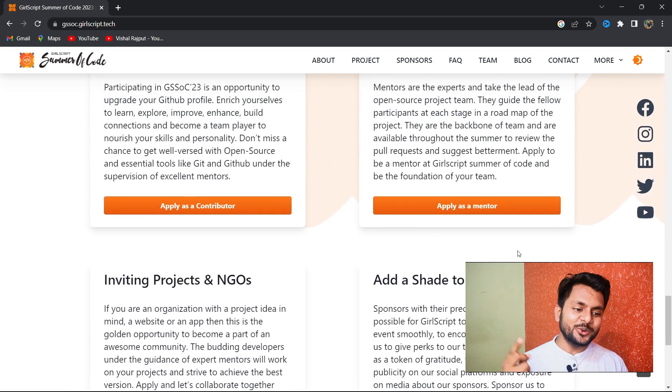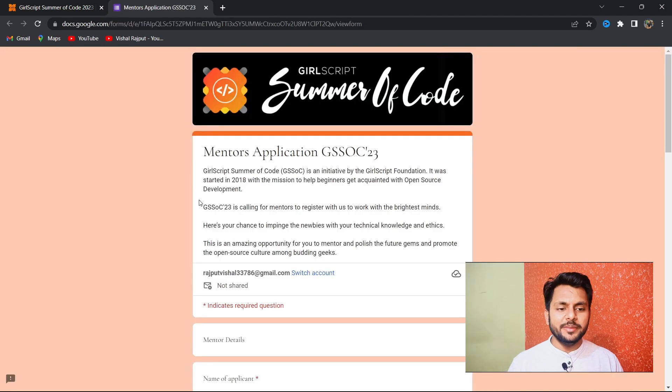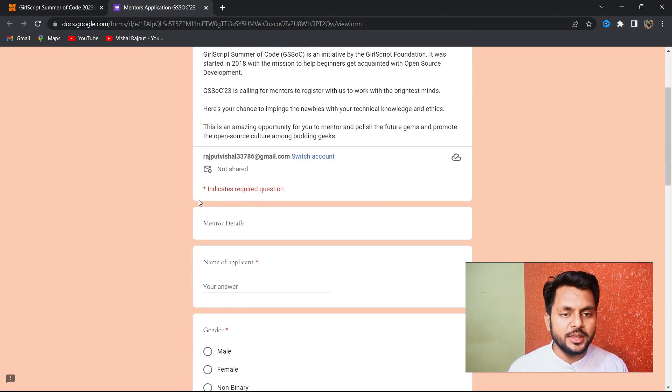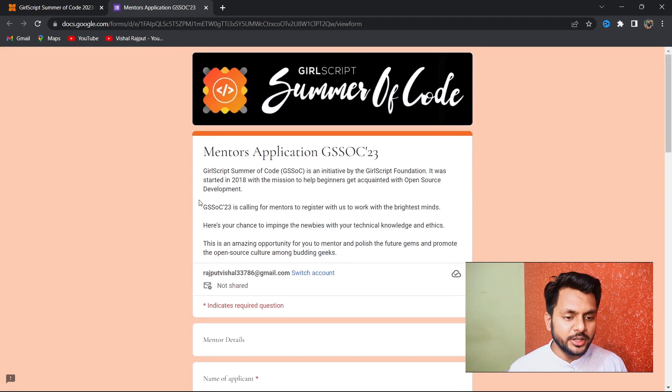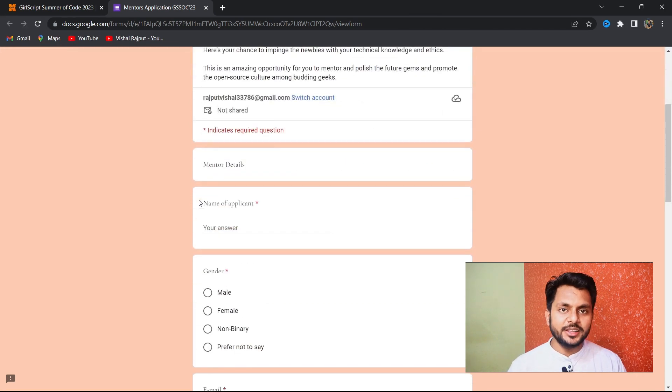Mentors assign issues to contributors and guide them through any problems they encounter in the project. Whether it's cloning the project or any doubts related to open source, you can reach out to your mentor through the Discord channel and ask your questions there.